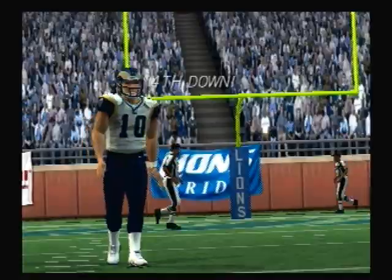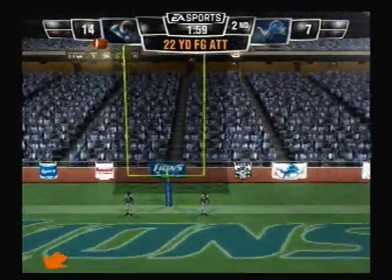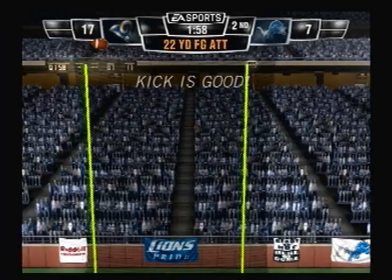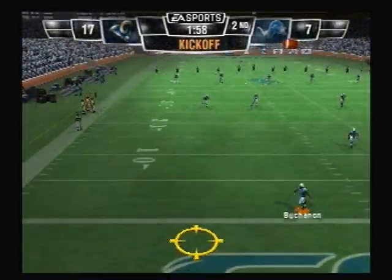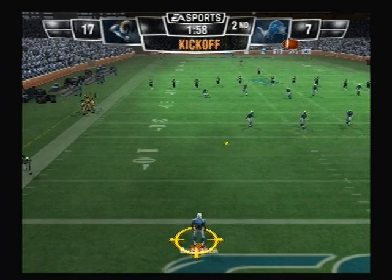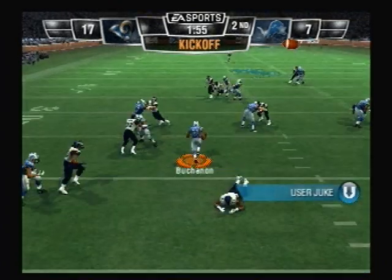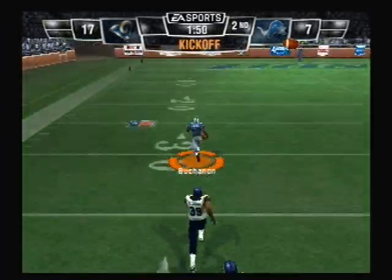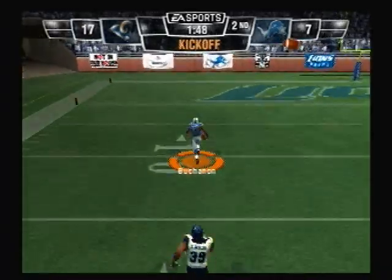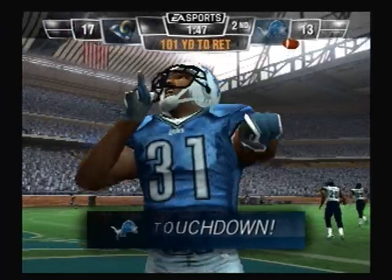He's dropped for a loss. They tried to keep it on the ground for the first. Right down the middle — it's good. Nice kick, plenty of distance. And he's got plenty of room to run. What a run, what a return. Touchdown!